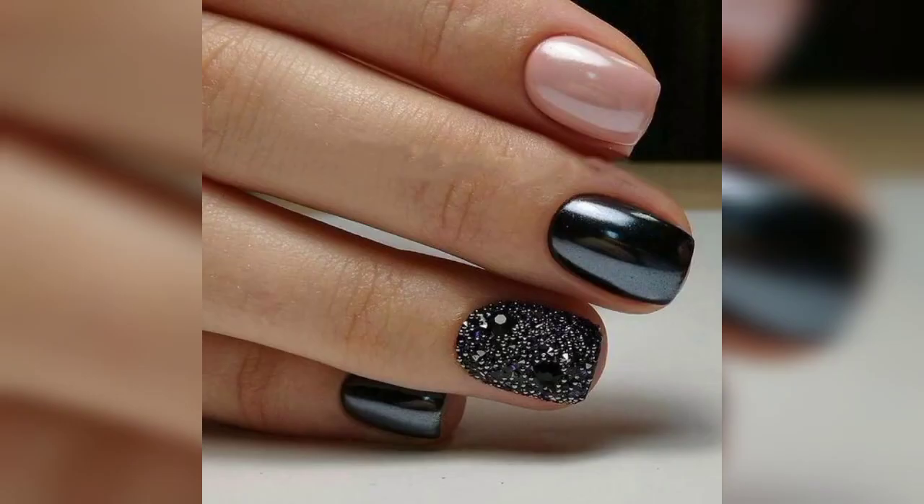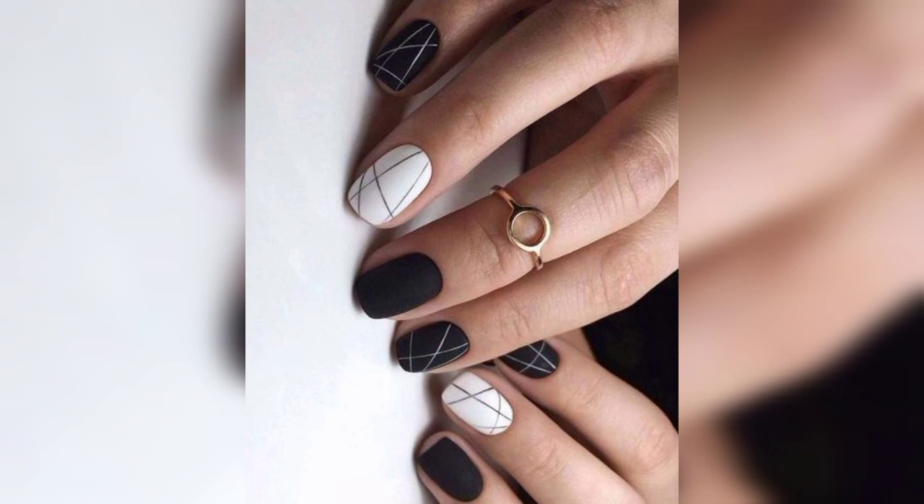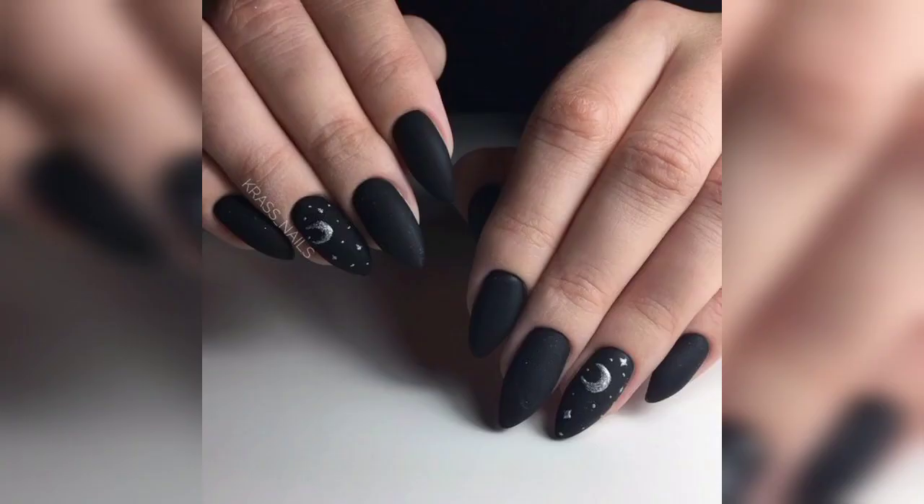For geometric designs, use black as a base color for geometric nail art. Experiment with lines, triangles, squares, or other geometric shapes to create modern and abstract designs.